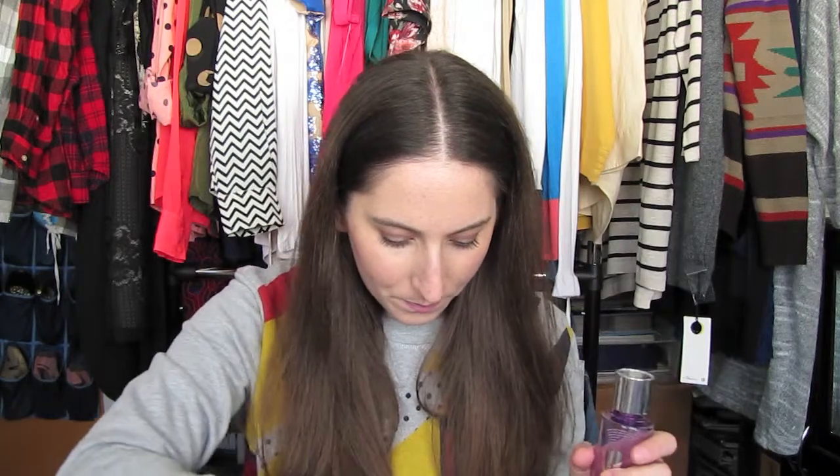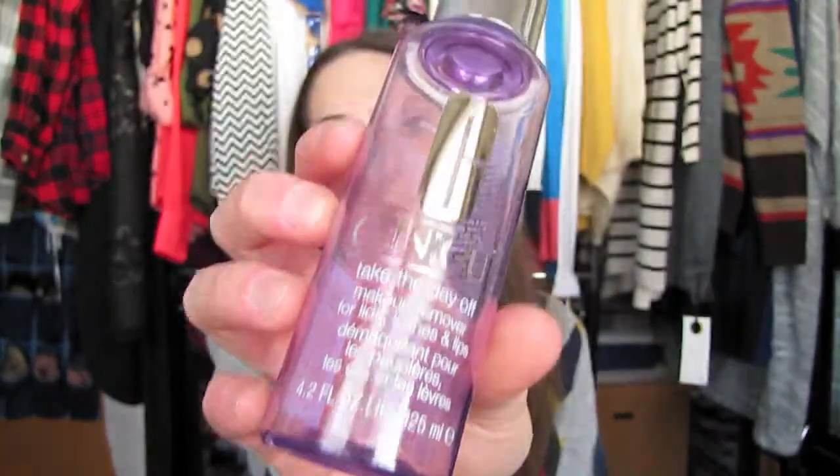I have eight of the Clinique Take the Day Off Makeup Removers for Lids, Lips and Lashes. I talk about this all the time — it's a holy grail product for me. I use it on my eyes and lips, especially for lip stains. They last me about a month, a little more or less depending on makeup usage. I have so many empty ones because it's $18 for 4.2 fluid ounces, so I really wish they made a bigger container.